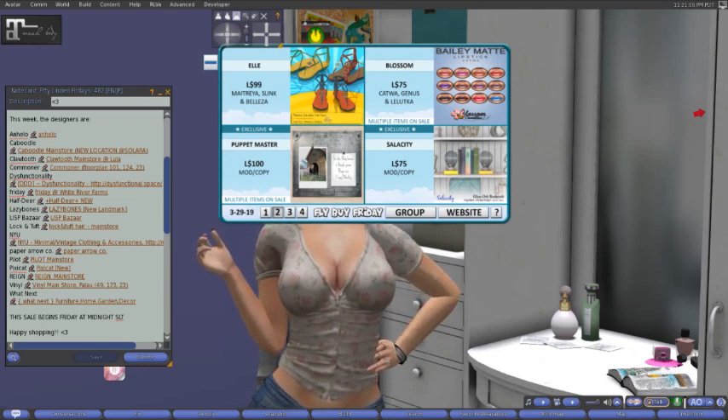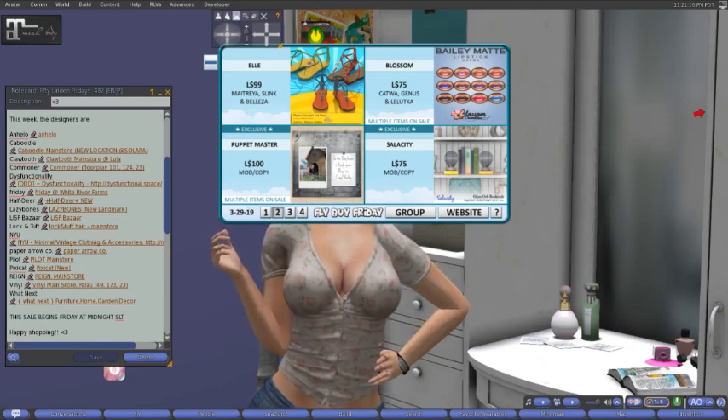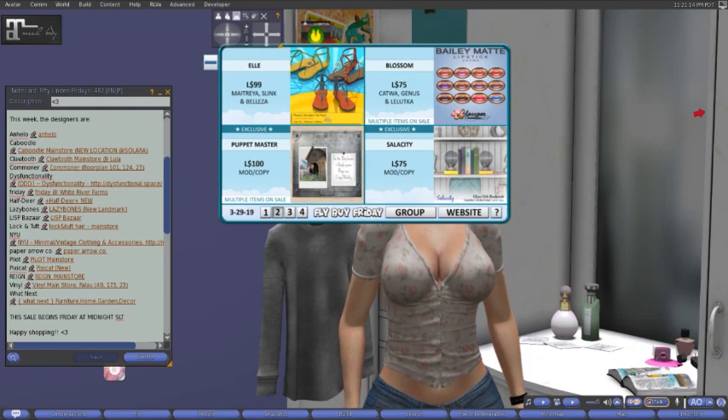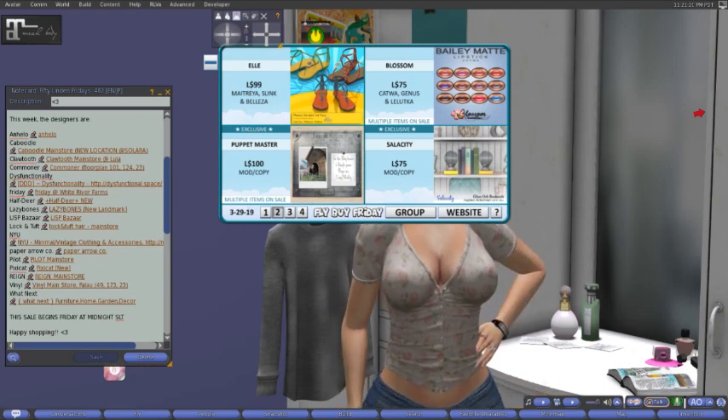Over here at Blossom, which is also new to me, we have the Bailey Matte Lipsticks for 75 lindens for the Catwa, Genesis, and Leluca heads. Multiple items on sale, which means probably each color of the lipstick is 75 lindens.